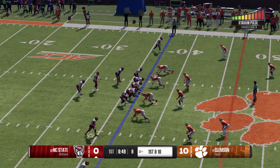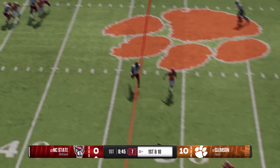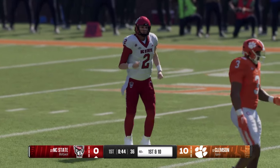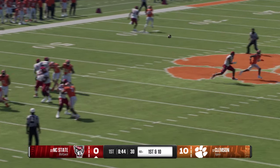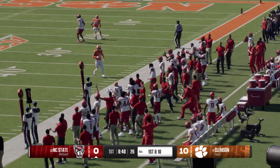He's looking to throw — takes a hit as he fires, right on the money to the outside, dragged his toe. Great ball placement — only the receiver could get it. But as a quarterback, you really want to avoid taking hits like that. It's fine now, but those kind of hits can take their toll on you after four quarters.